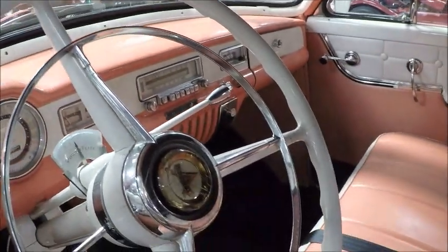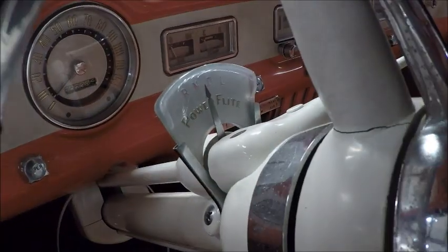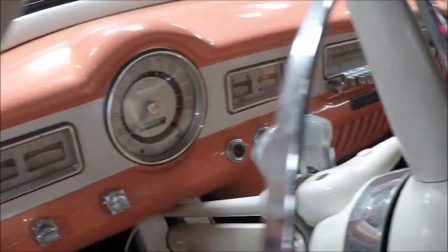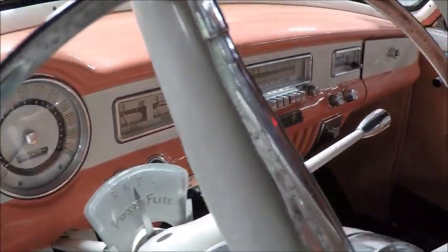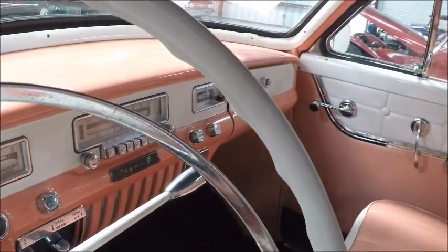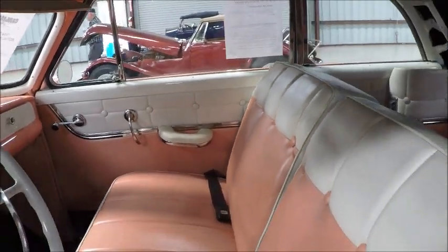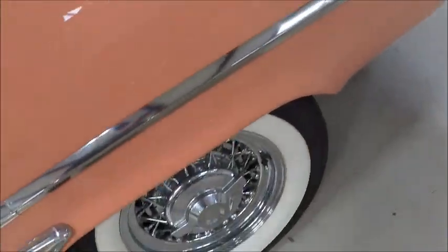Here we see the first year for PowerFlight on Dodge. You see the shifter there on the column with the PowerFlight transmission selector. The next year in 1955 it would be a little thing coming out of the dash, and then the following year it would be push buttons.